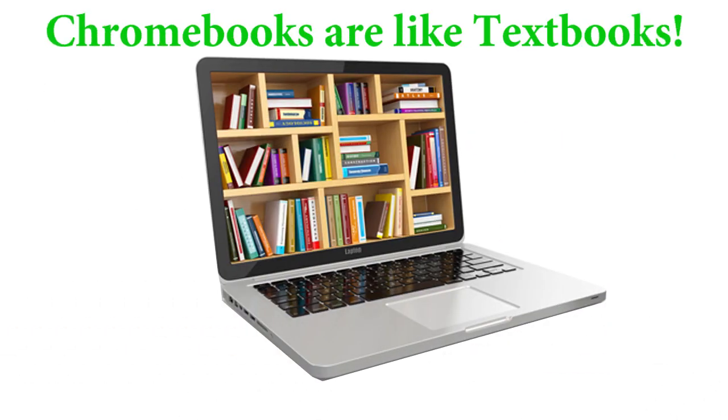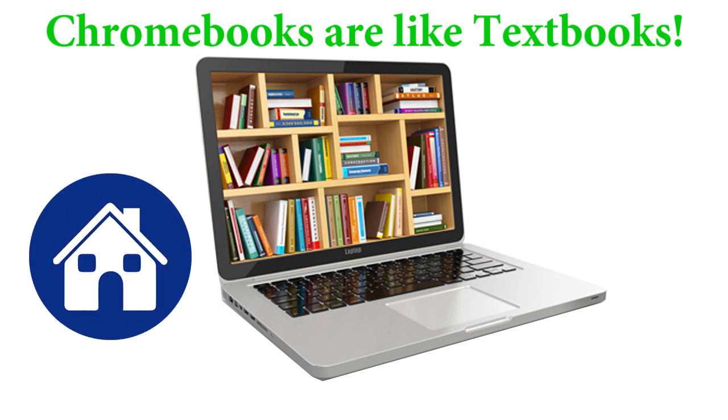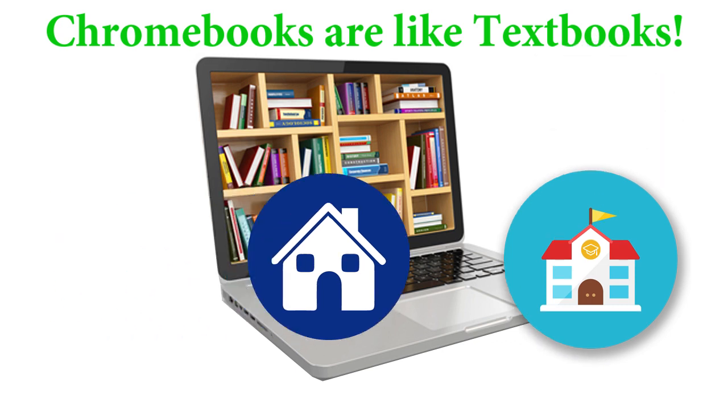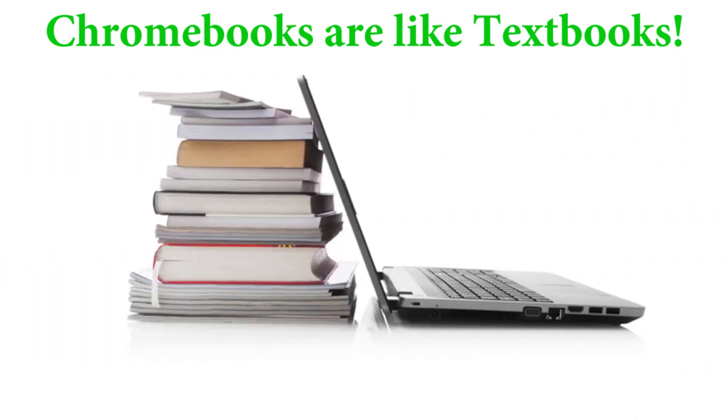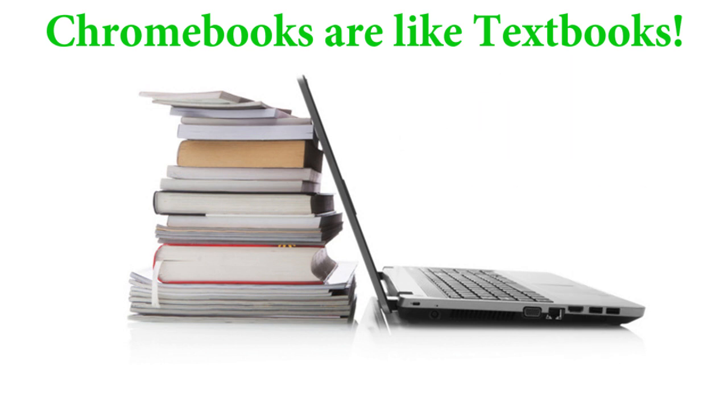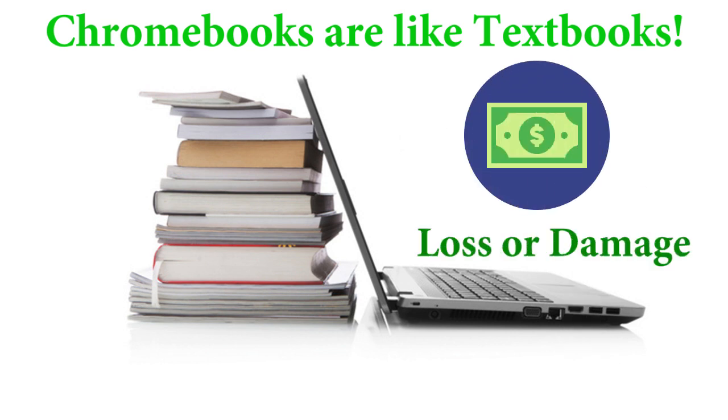It is important to understand that the Chromebook is an important learning tool that students will be expected to take home and bring to school every day. As an instructional material, like a textbook, the Chromebook will be checked out to the student. Also like a textbook, the student will be financially responsible for loss or damage to the Chromebook.